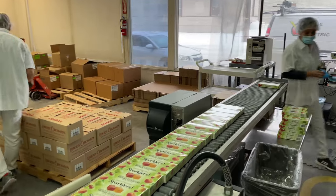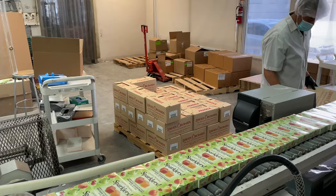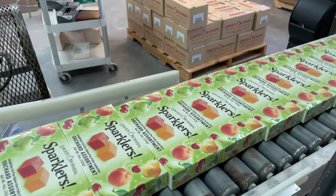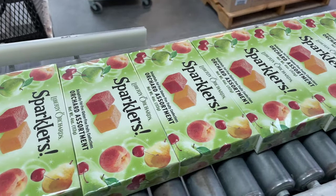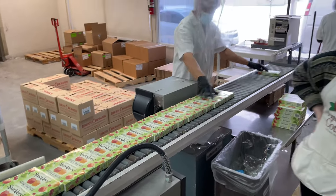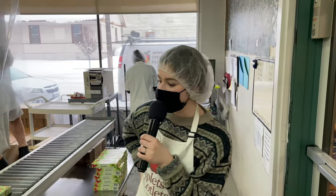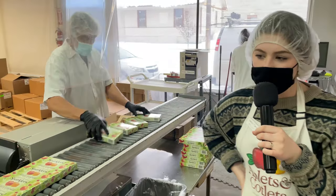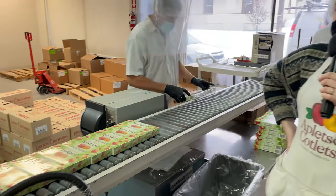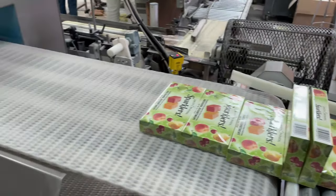If everything looks good, they load those boxes into a larger box and place it onto the pallet. Once the pallet is full or the order is filled, they bring it down to our cold storage unit a few blocks down the street, and it's ready to be used in our retail store or shipped out to our buyers. Our candy has about a six-month shelf life unrefrigerated, one year refrigerated, and two years frozen — the colder you keep it, the longer it will last. We recommend thawing it in the refrigerator first if you freeze it, and once you remove the plastic seal, reseal it in an airtight bag since there are no preservatives.